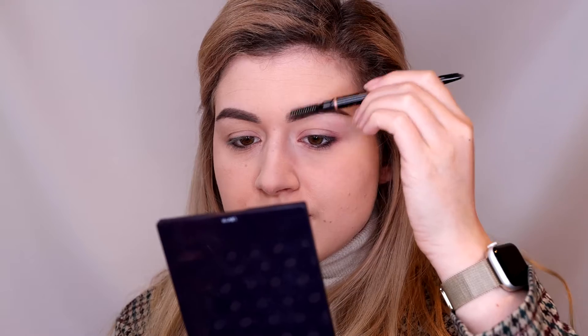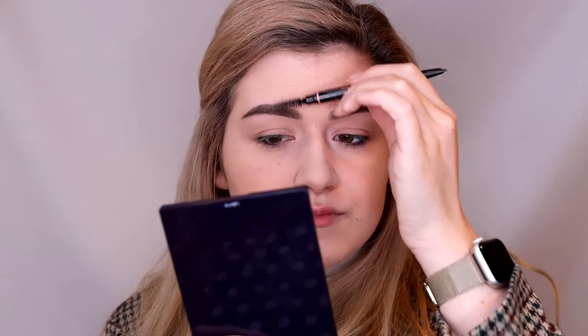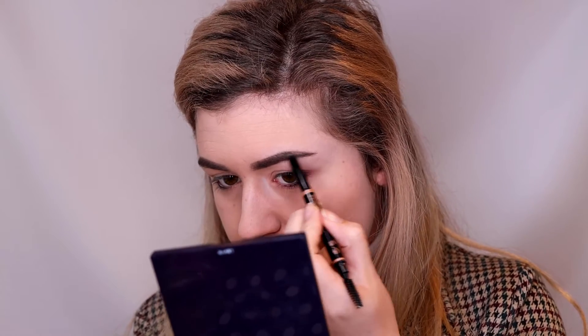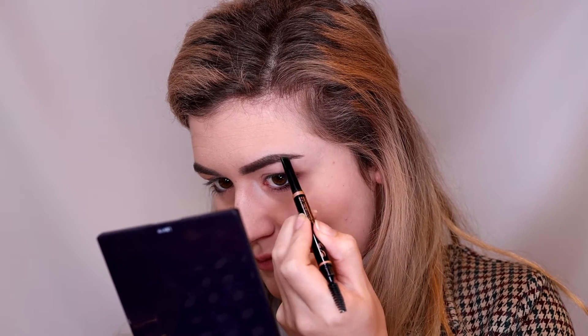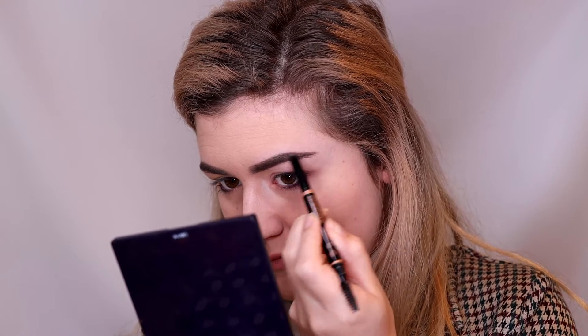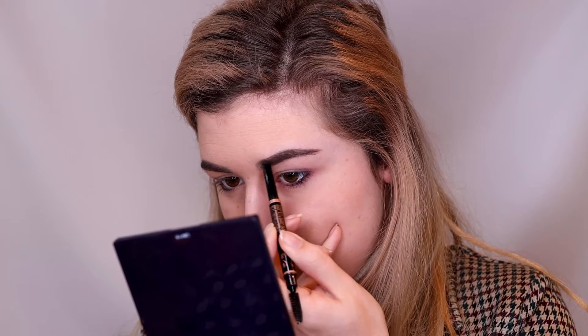For brows — do I even have to say it? Of course, Anastasia Beverly Hills Brow Definer in Medium Brown. I really should start trying out some different brow products, but I've always been reaching back to Anastasia Beverly Hills. I also did a tutorial on my brows a while ago, so you can go back to my channel and watch that if you want an in-depth video on how I style my brows.